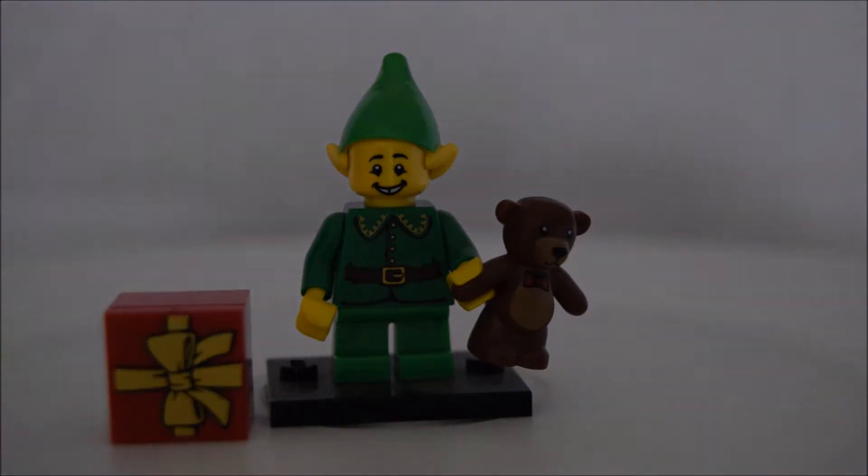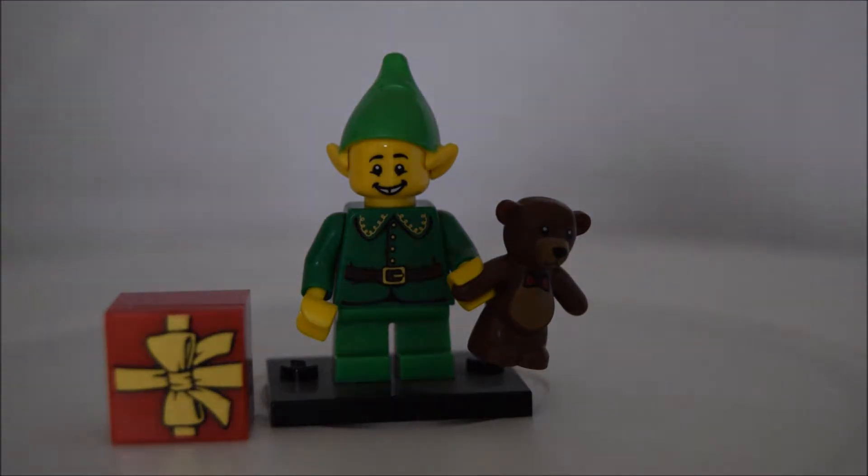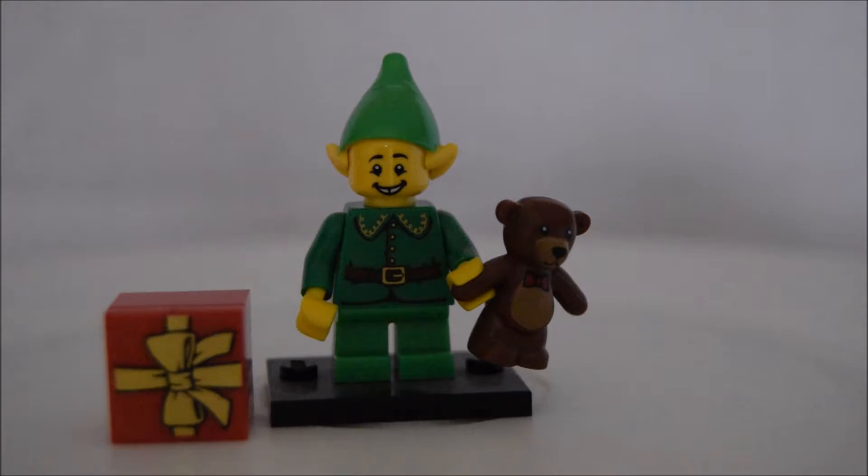At number four I've got the Holiday Elf from Series 11. I really like this figure — I like the hat, though it's a shame it's printed on and you can't take it off, because you could swap it for different colour hats. I love the detail of the ears and the facial expression; it matches the elf perfectly. It comes with a teddy and a present — again, two accessories. The present is a 4x4 red piece with a flat tile on top with the bow printed on, and the teddy is really cool as well.